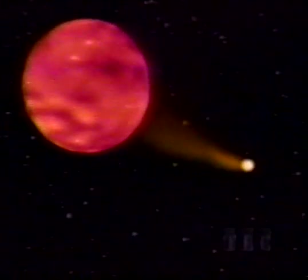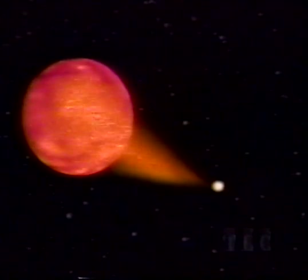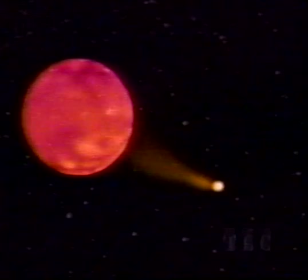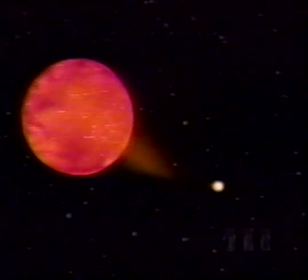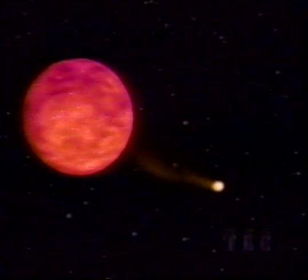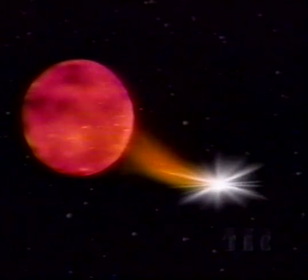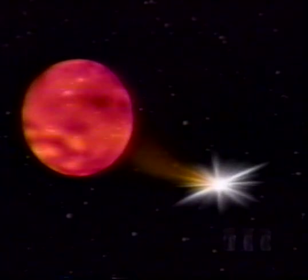In this example, a normal star is orbited by a small white dwarf. Gas from the larger companion overflows onto the white dwarf, where it builds up and explodes from time to time, producing what's called a nova. The whole process can repeat itself many times.